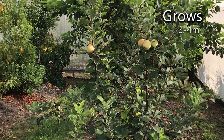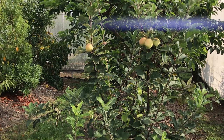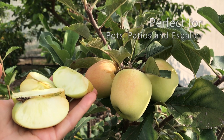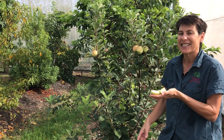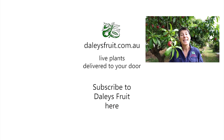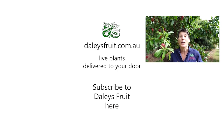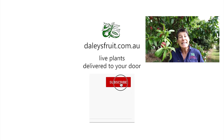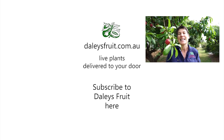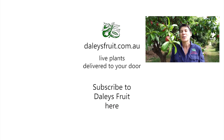If you want to grow apples and you're in a warmer area, have a look at the tropical apples — the Anna, the Dorset, and the Tropic Sweet. Choose two out of the three varieties and you too can pick your own homegrown apples, absolutely delicious and great for the kids' lunch boxes. My name is Kath Kermode — thank you for watching. Please click on the bell to subscribe so you don't miss any videos, and keep watching here at dailiesfruit.com.au.